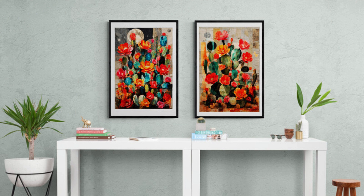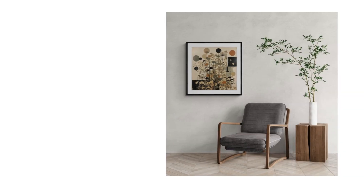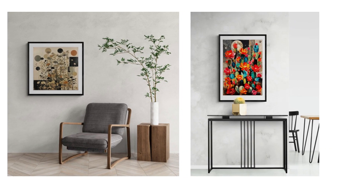Edward Martin's creations are nothing short of masterpieces. Through his meticulous selection and arrangement of various shapes and textures, he brings together a symphony of colors that dance on the canvas. Each piece is a unique expression of emotion and an invitation to explore the power of colors.